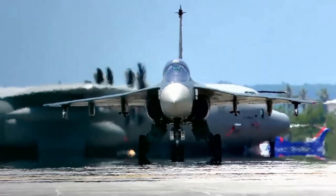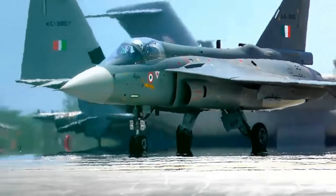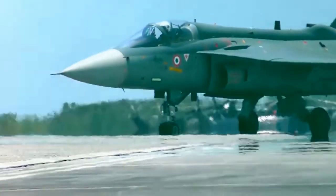Welcome back to Tainslate Info. Even though we keep telling Tejas is an indigenous fighter jet, majority of the components used in these aircrafts are imported ones.